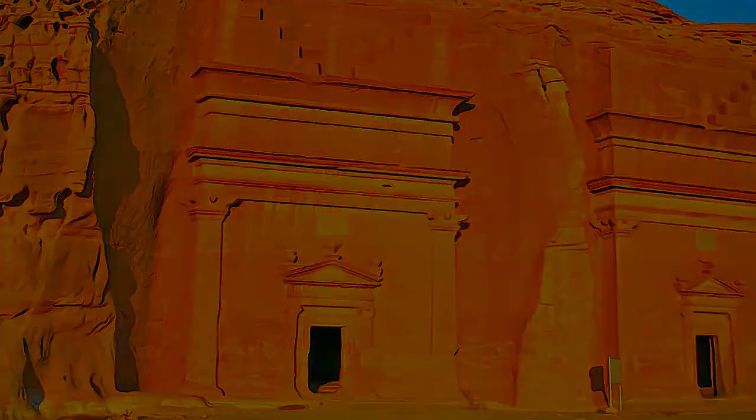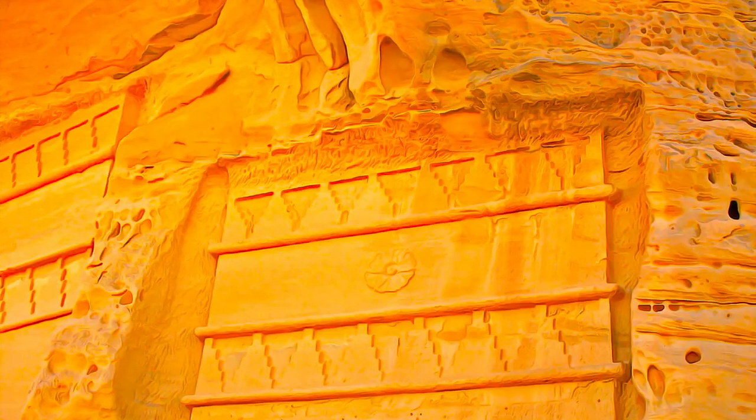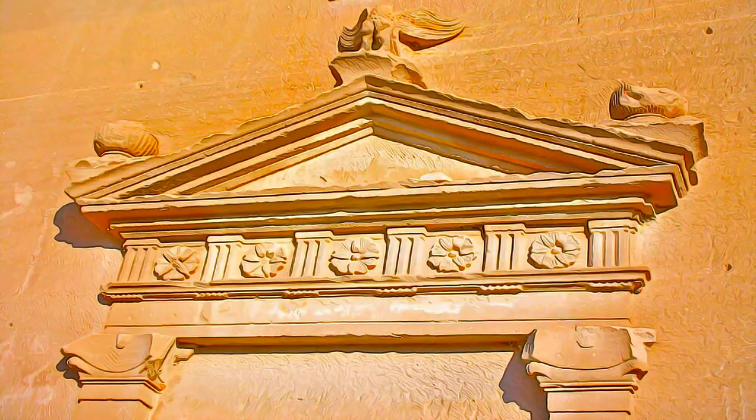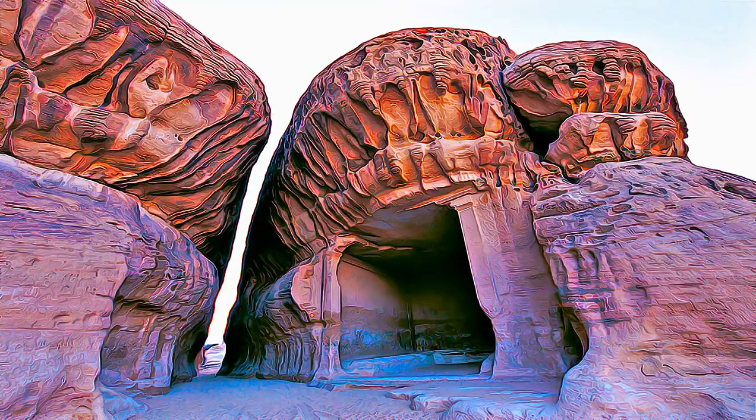The site bears witness to the encounter between a variety of decorative and architectural influences, namely Assyrian, Egyptian, Phoenician, and Hellenistic, and the epigraphic presence of several ancient languages, including Lihyanite, Thamudic, Nabataean, Greek, and Latin.